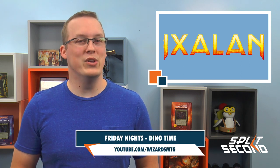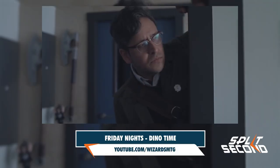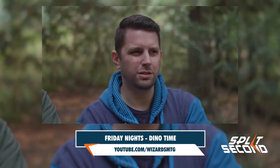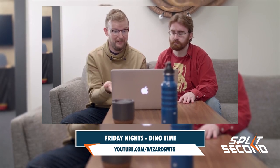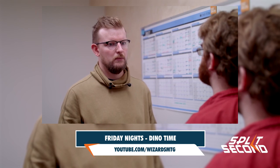The Ixalan pre-release is coming up this weekend, and what pre-release would be complete without Kathleen going overboard with preparation? In the newest episode of Friday Nights from Loading Ready Run, Kathleen drags James, Cam, and Alex out into the woods for some hands-on dino training, while Graham and Paul work out which commander deck is better — pirates or dinosaurs — without the benefit of having the cards available.